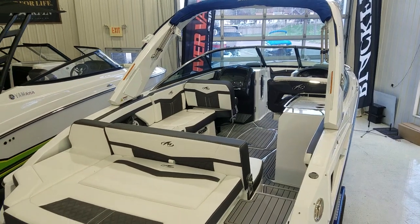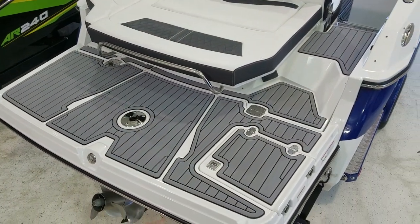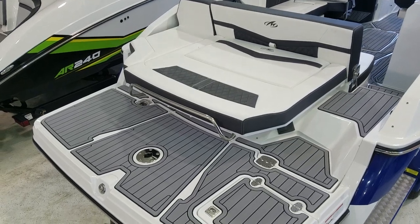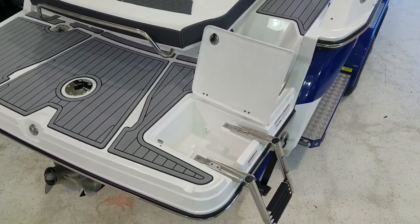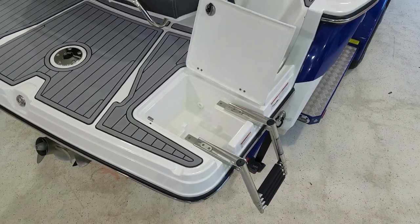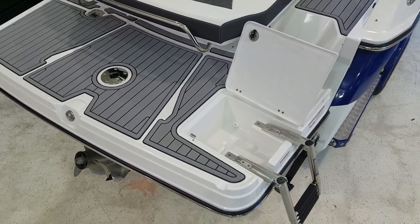We're going to take a look at the inside of the boat, but we've got to start right back here at this swim platform. Look at how big and wide this platform is — nice sea deck, beautiful railing, big sun pad. On the starboard side, there's a nice heavy-duty four-step stainless ladder in a compartment with a fiberglass lid, stainless hardware, all drainable — just a very nice feature.